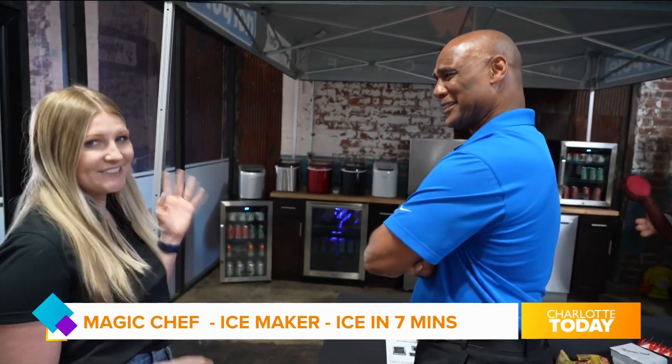You can plug it anywhere there's an outlet and it'll keep filling up. It has a water reservoir so you could just dump water in. It's easy entertaining.